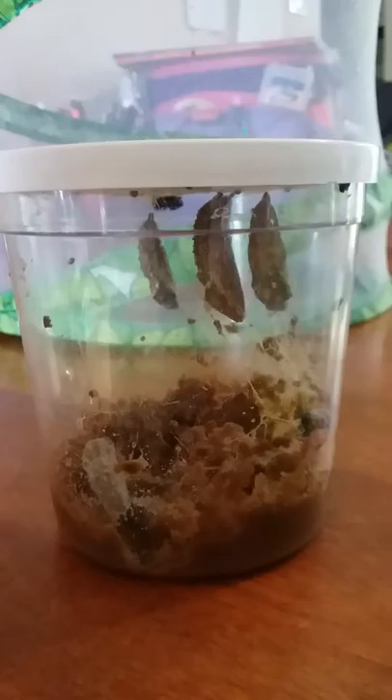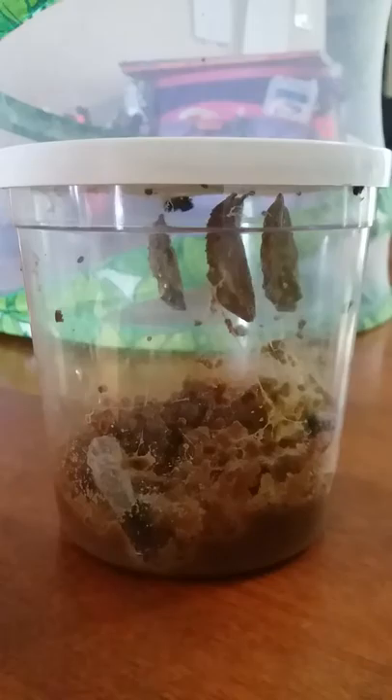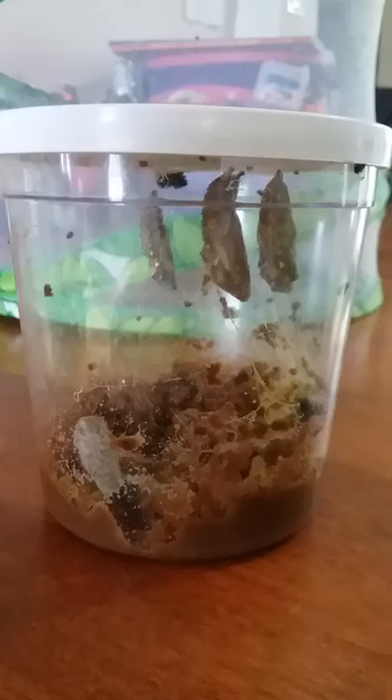After I move the cup, they'll start shaking a little bit. Some of that is from the movement of the cup, but that is also their defense mechanism against predators. Whenever they feel threatened, they will shake inside their chrysalis to frighten away predators. Now it is time for me to remove the lid. It has been three days since the last caterpillar formed its chrysalis, so I know that they're in there and the chrysalis is nice and steady.